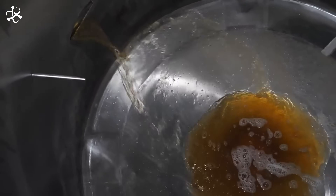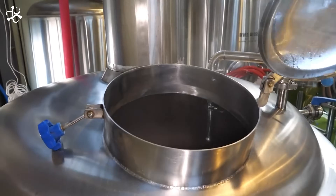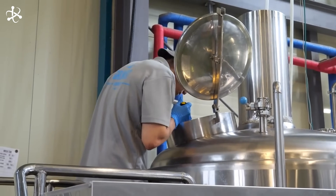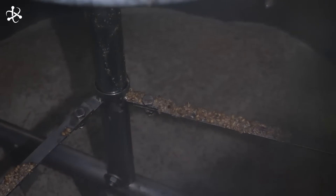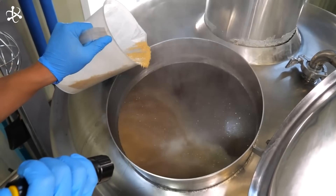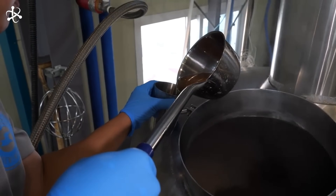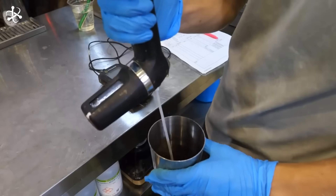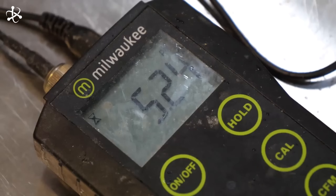Some beers undergo a secondary fermentation phase, especially those that benefit from additional aging. In this phase, the beer continues to mature, allowing the flavors to develop more complexity and the beer to clarify further. Secondary fermentation can last from a few weeks to several months, depending on the beer style, and helps smooth out flavors and improve the overall balance. Following fermentation, the beer enters the conditioning and maturation phase, where it continues to develop its flavor profile and achieve the desired clarity and carbonation. During conditioning, any remaining yeast and solids settle to the bottom. Sometimes brewers add a small amount of priming sugar before sealing the beer for natural carbonation, which can enhance the beer's texture and mouthfeel.